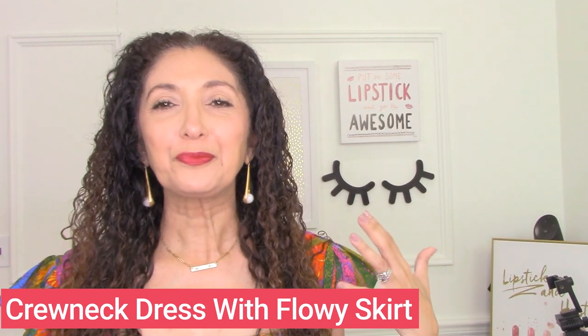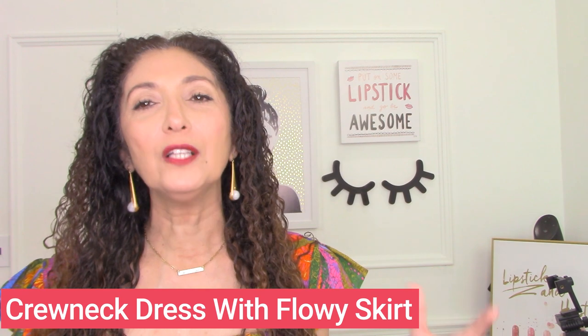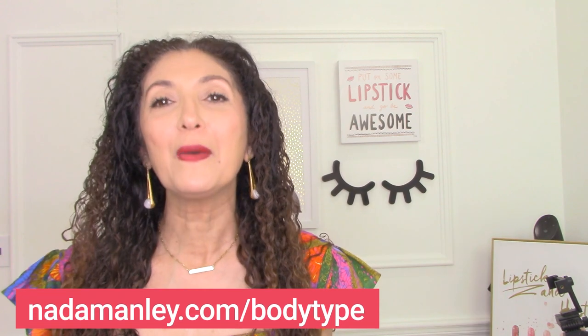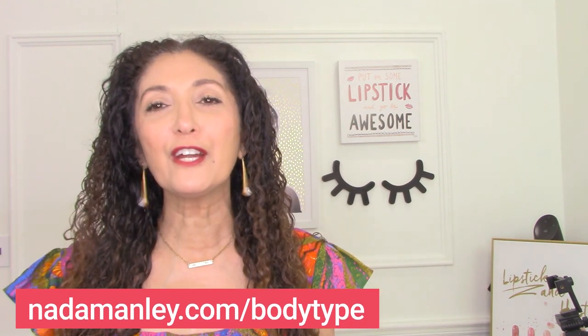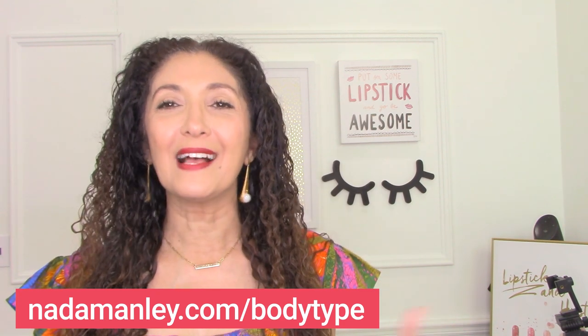That's it! I went into all of the different possible outfit formulas for the different body types. Let me know if you found this helpful, and if you want to see more outfit formulas for your specific body type or want me to dive into one or more body types in future videos, let me know. Don't forget to sign up for my body type video series at nettamanley.com/bodytype. Don't forget to subscribe if you haven't already, and like this video. Love to hear from you in the comments — see you in the next video!